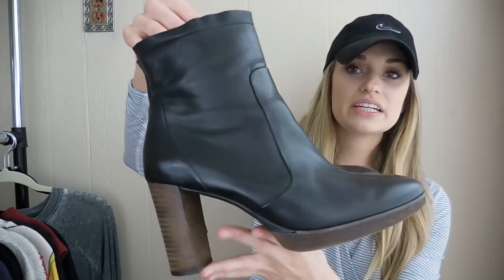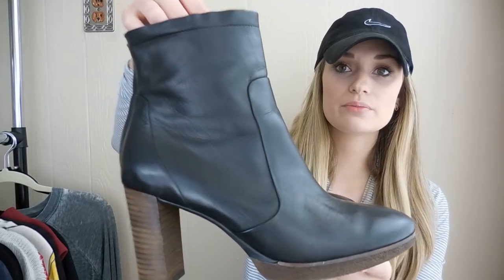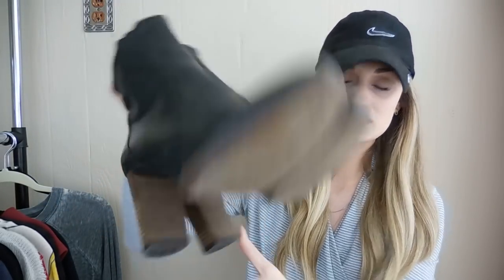Next up we have a pair of Paul Green beautiful leather booties in amazing condition. I grabbed those boots at the Goodwill outlet in Austin. They were originally listed at $125, then price dropped to $95 after a few months. I received an offer of $60 and accepted it. My earnings after fees were $48.